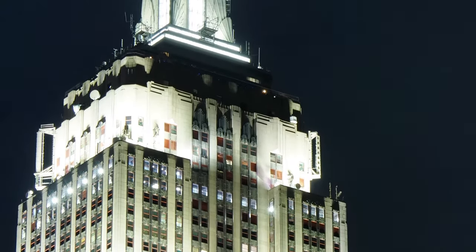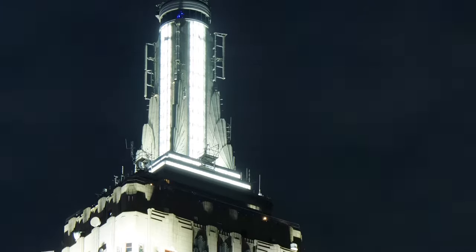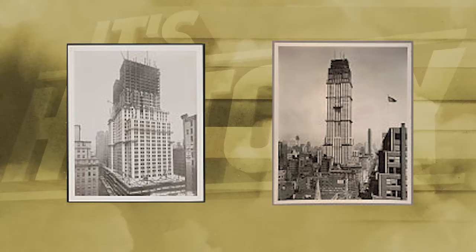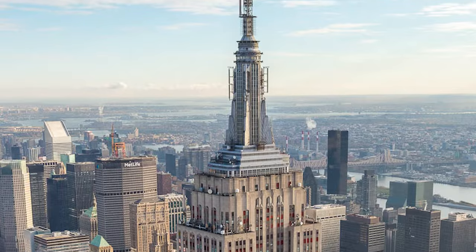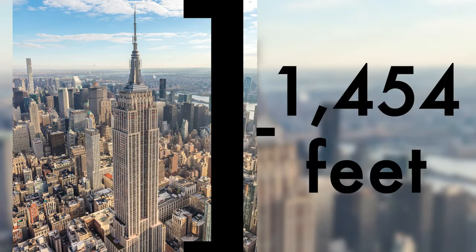Today we're having a look at the inside of the spire of the Empire State Building, but first a little context. Built in 1931, the Empire State Building is home to 102 stories of New York history. From the ground of Fifth Avenue to the tip of the antenna, the structure measures 1,454 feet in total.